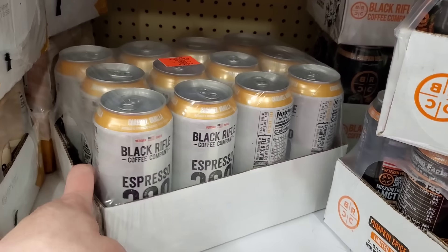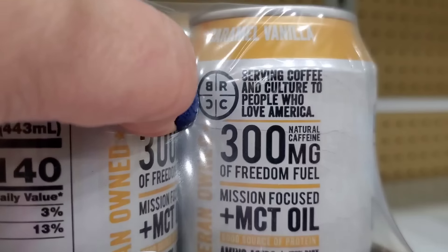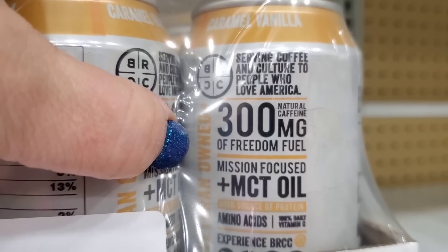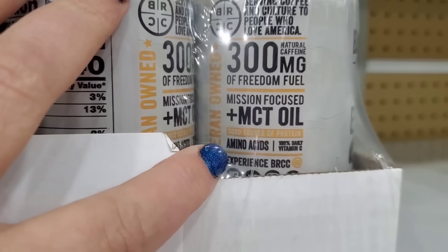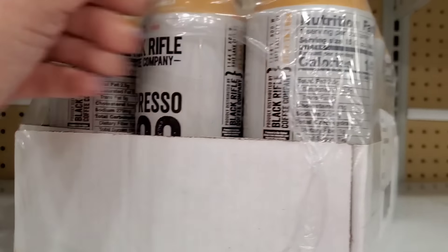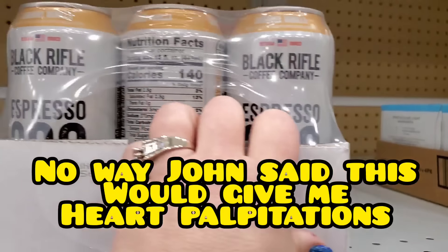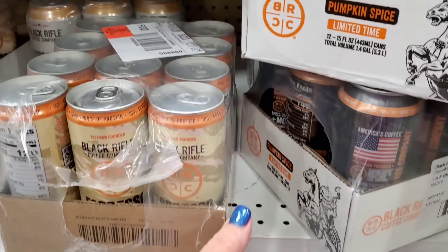I'm also seeing the caramel vanilla Black Rifle Coffee Company variety. It says 'serving coffee and culture to people who love America,' 300 milligrams natural caffeine, MCT oil, amino acids. I think this is okay — I feel like I can handle this and just add my own creamer. You're getting caramel vanilla coffee for four dollars for 12 cans. That sort of can't be beat — that is an insanely good deal.